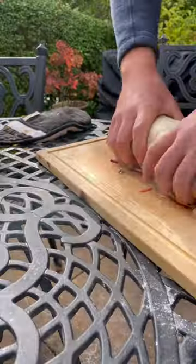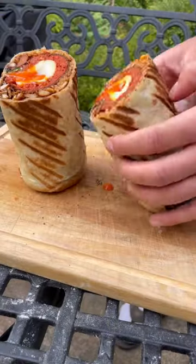Lock it all in with cheese, slaw, and salad, and then we'll get it wrapped up. Seal it in a griddle pan, then we'll get it sliced up to reveal that juicy cross-section.